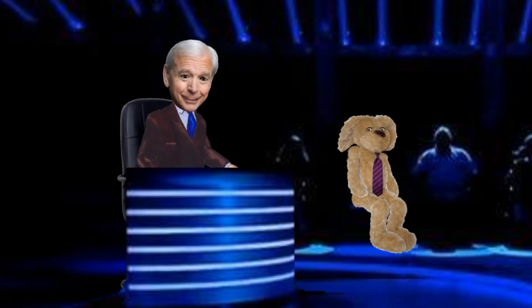Hello, I'm John Humphreys and welcome to a new series of Mastermind. The usual rules apply: two minutes on their chosen subject and two minutes on general knowledge. So, let's get on with it and ask our first contender to join us please.